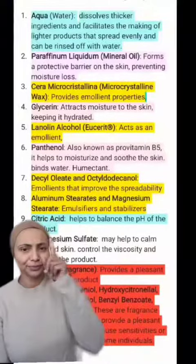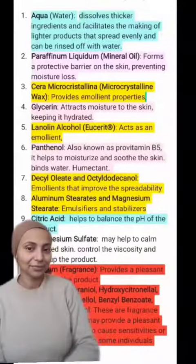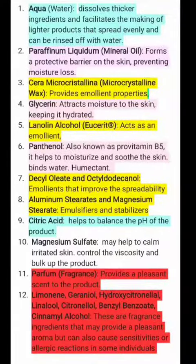There are 12 ingredients listed on the Boots website, three of which are just emollients, two of them are basic must-haves in any formulation, three of them are humectants which are great at locking in moisture, and one is there to thicken up the product.